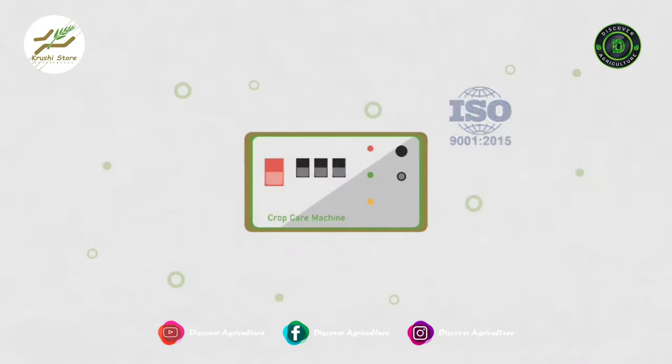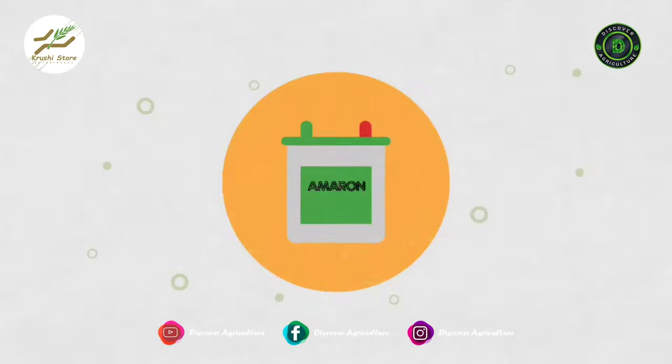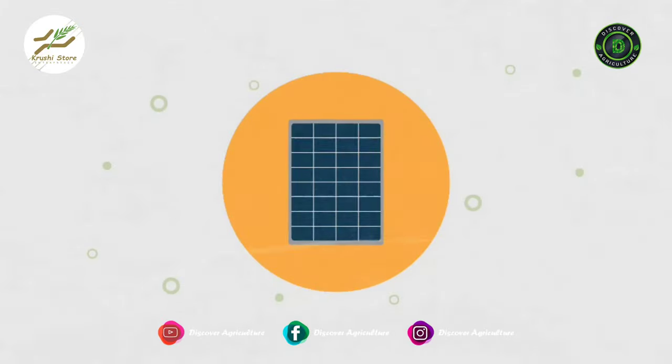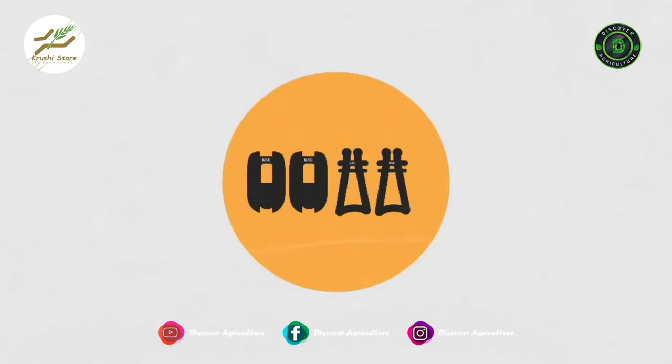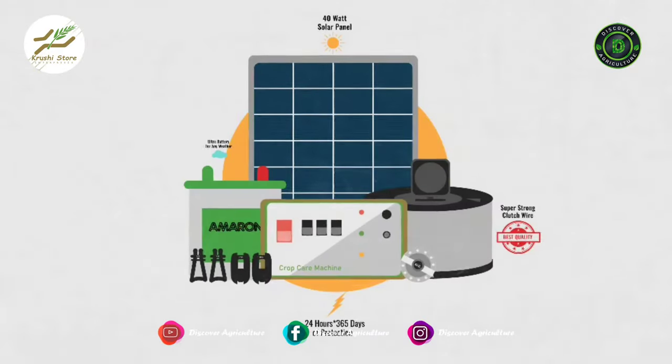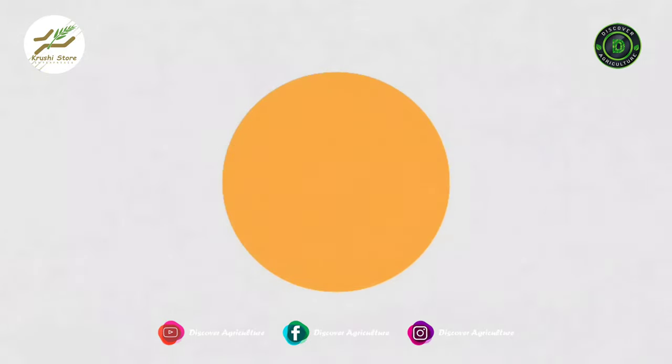It needs a few things to operate perfectly: a 12-volt battery of 12 amperes or above, a solar panel of 40 watts for charging the battery, a fence voltage alarm, some insulators, and most importantly a solar fencing energizer that is compliant with all safety standards.